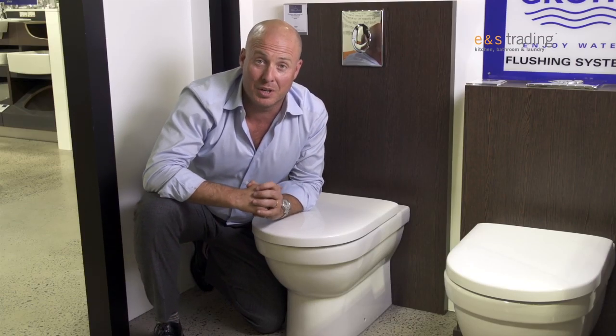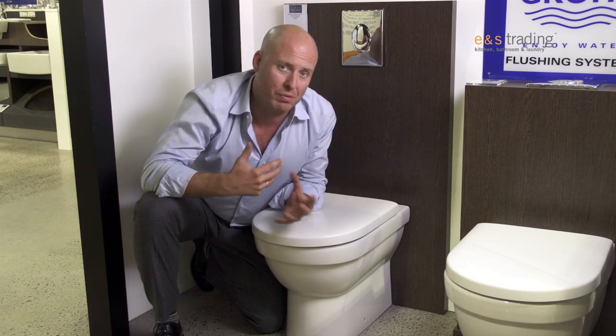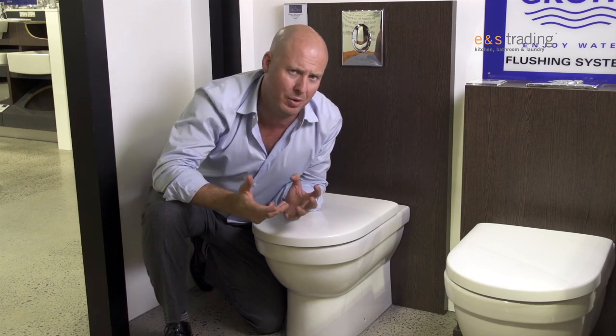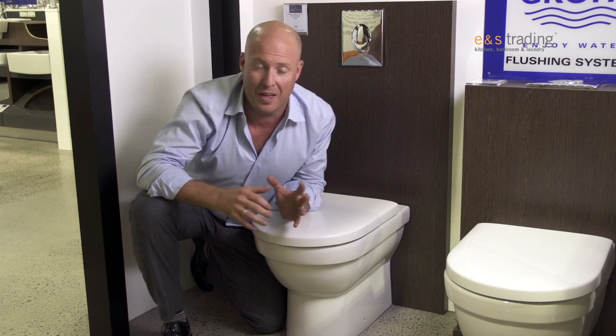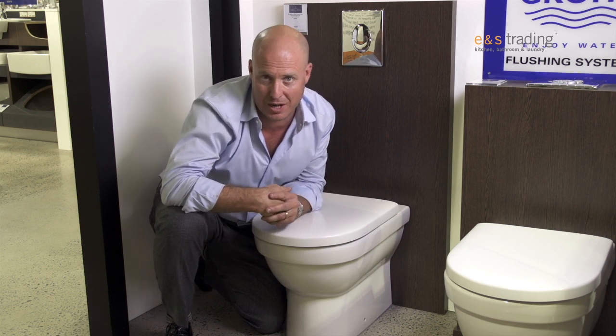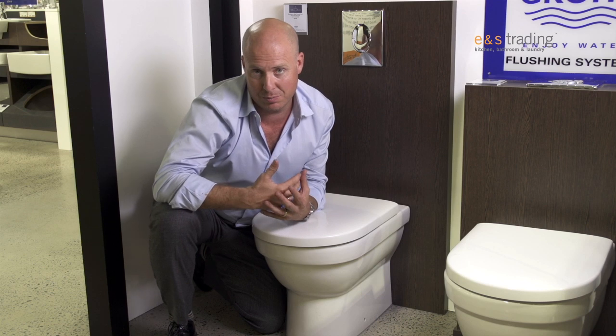Hi, Rob Sinclair from Innistrading. Here we are with the fantastic wall-faced pan. Now, wall-faced pans in Australia might seem relatively new to us — we don't see many of them around. But the reality is, in Europe, these have been used for over 50 years and are a wonderful part of many of the amazing European bathrooms that we see today. So in Australia, we're certainly seeing a more active use of this product.